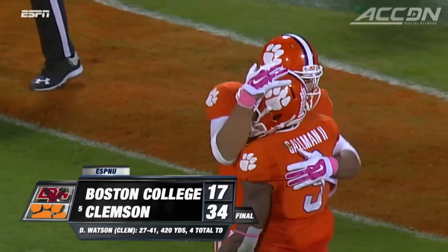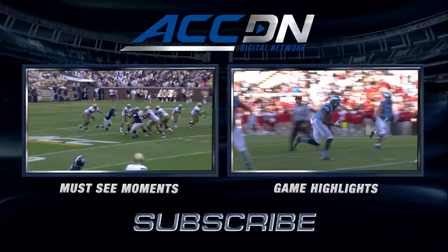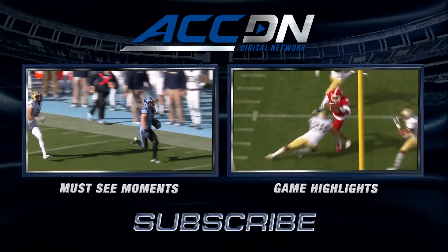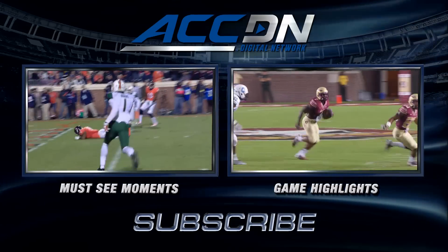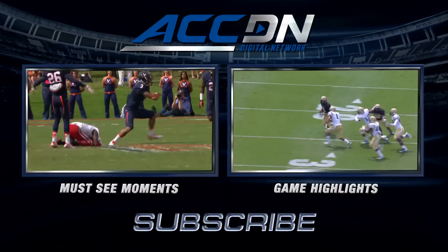I'm Jeff Bischel. You're watching the ACC Digital Network — the official home of ACC football. For must-see moments, click the box on the left. For game highlights, click the box on the right. And for everything else from the ACC Digital Network, subscribe now.